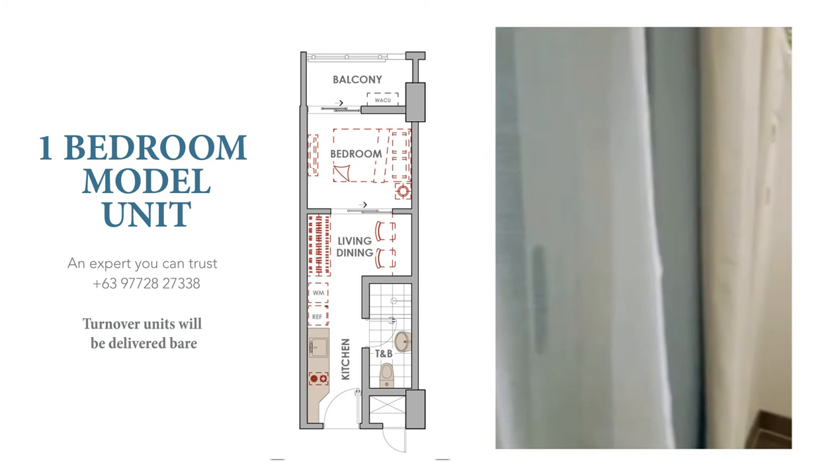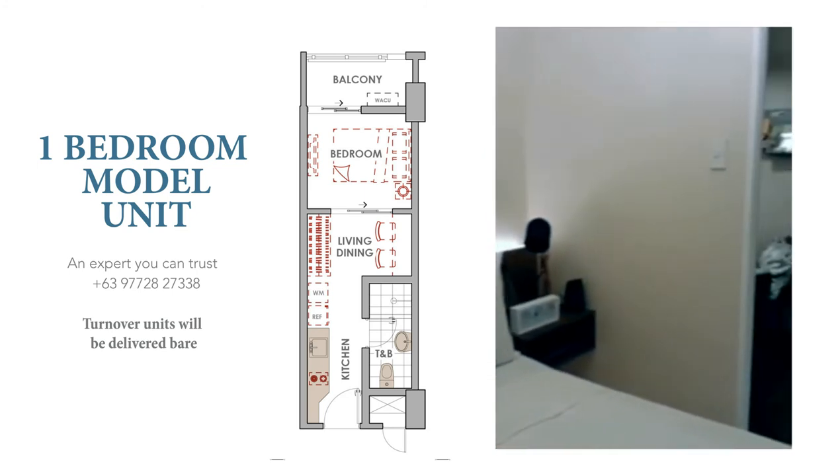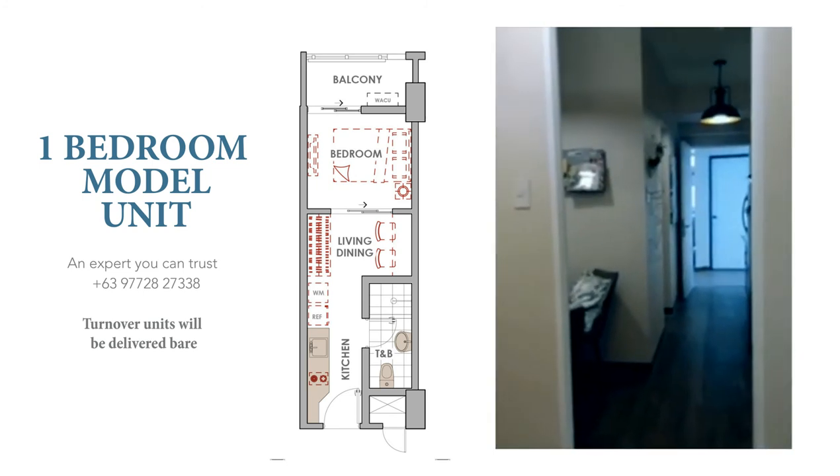If you have any questions or would like to see payment schemes, please get in touch with your property consultant today. Thank you very much.